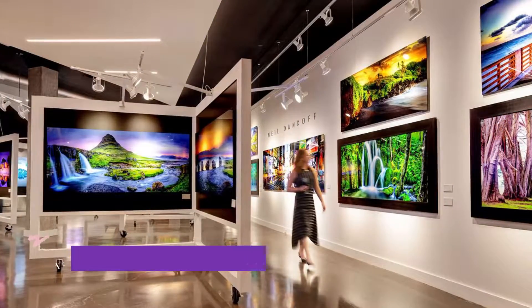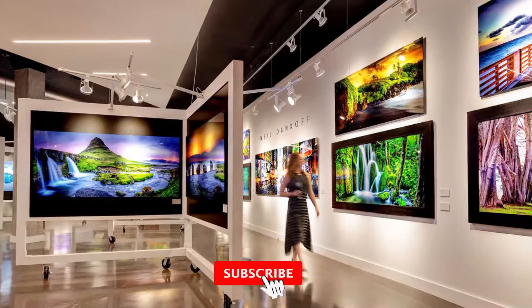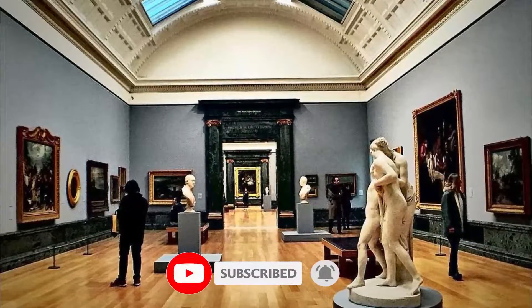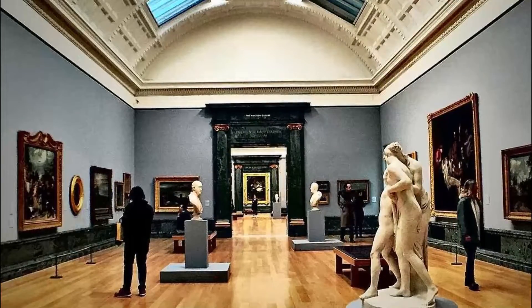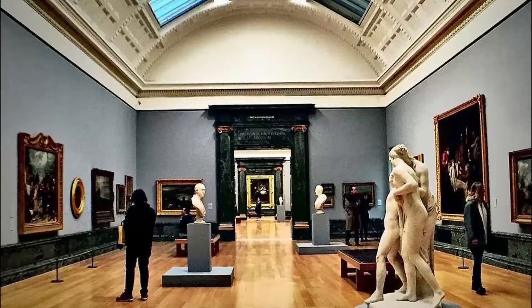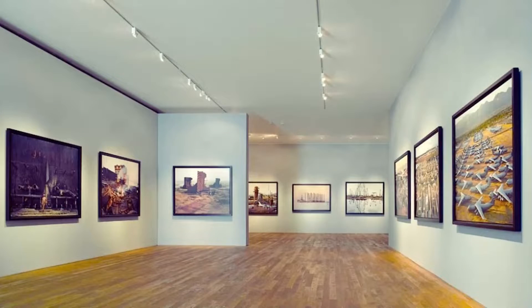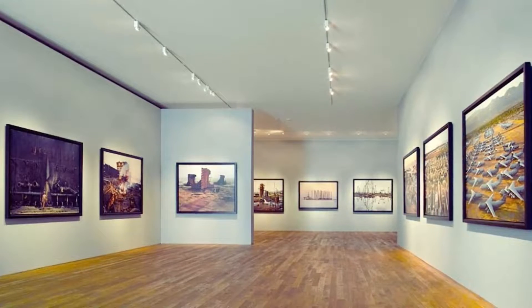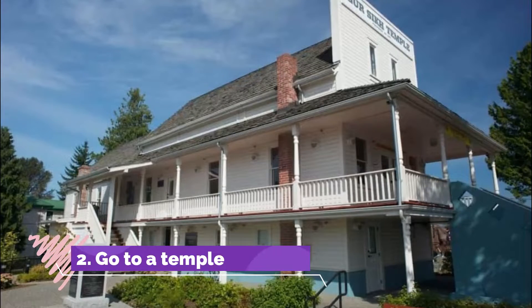Number one: stroll through a gallery. One of the top attractions in the city is the Reach Gallery Museum, which is an art gallery and a museum combined into one. Stroll through the gallery and admire the phenomenal artwork on display. The Reach Gallery Museum showcases not only Canadian artwork but also art from around the world. Its permanent collection focuses on local, regional, and national artists, while special exhibitions showcase international artists.